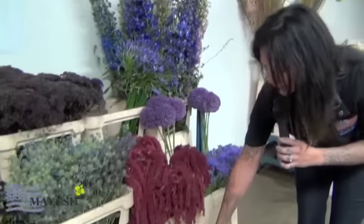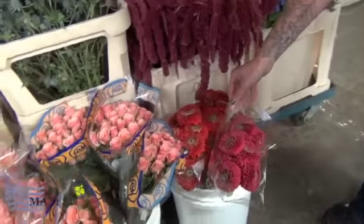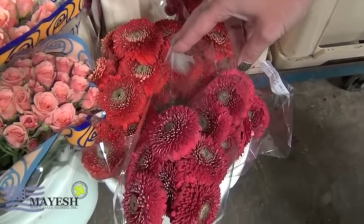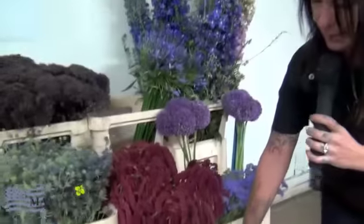Gerondo Gerbera daisies — these are really cool and nice to use as an accent to zinnias. Zinnias we don't really do a whole lot of shipping, so you really want to pick those up at your local branch with Mayesh's 17 different locations. But these Gerondo Gerbers are fun because they have petals all the way through the center.